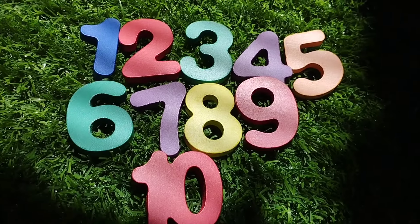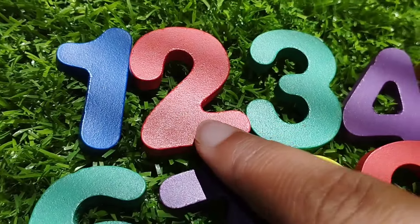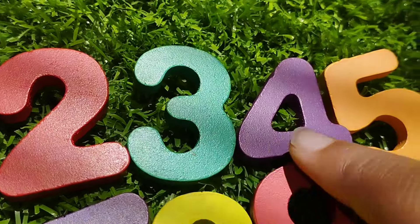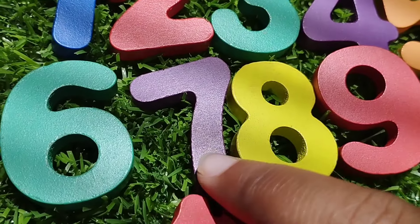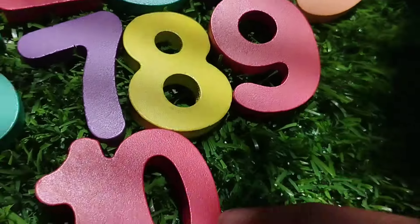Let's revise. The first number is number one. Two. Number three. The next number is four. Five. Number six. Seven. Eight. Number nine. And ten.